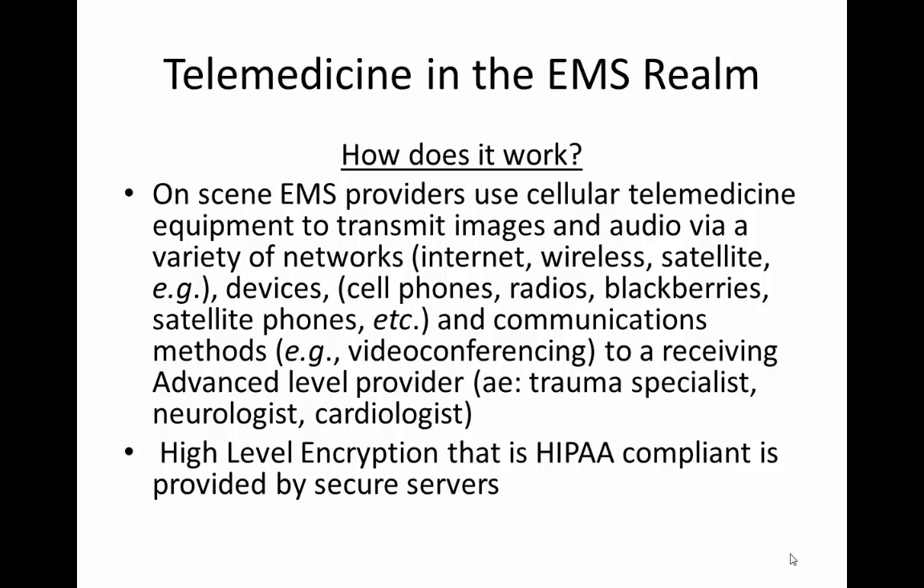That communication is sent to a receiving advanced-level provider, which could be a trauma surgeon, a neurologist in the case of suspected stroke, or a cardiologist in the case of a suspected cardiac event. That high-level encryption, which is HIPAA compliant, is provided with secure server use.